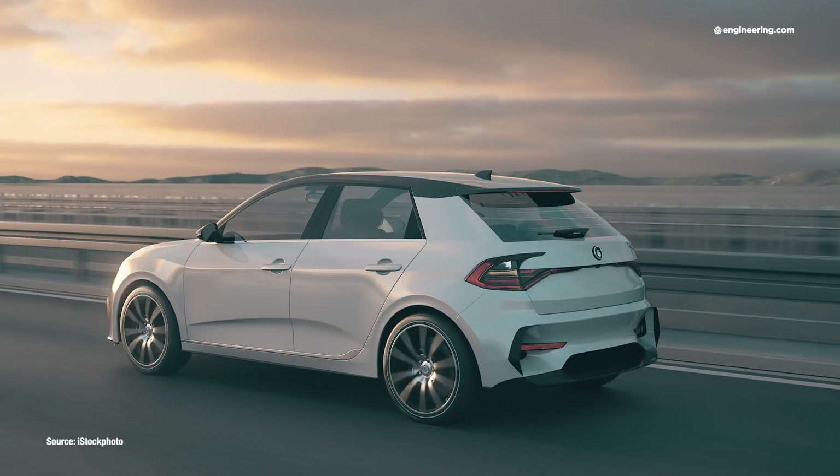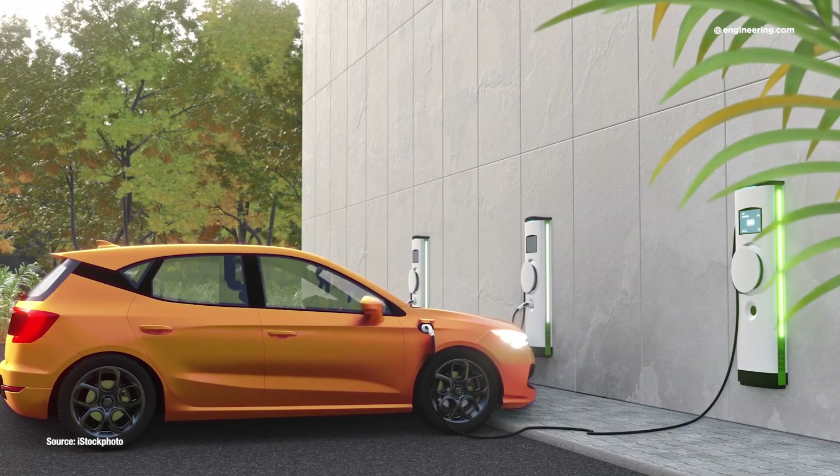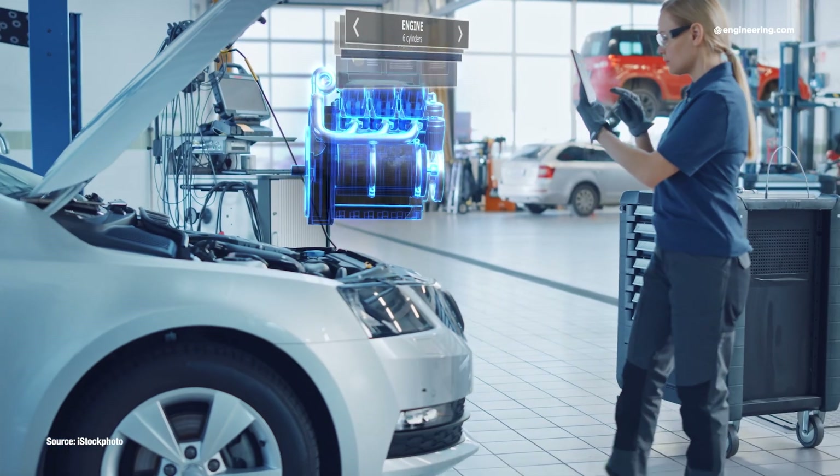Electric vehicles and advanced technology — those two concepts go hand in hand. Not content with simply replacing the power plant in conventional automotive design, several manufacturers' electric vehicles are attempting to reinvent the vehicle structure itself, right down to the monocoque, or what some of the industry call the body in white.